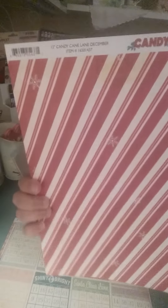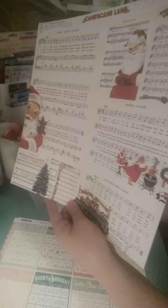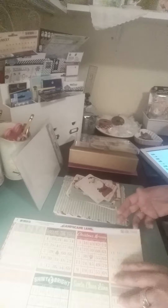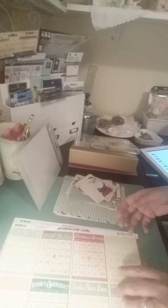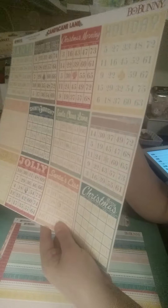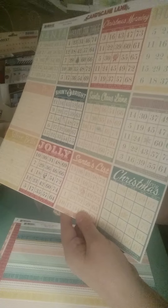This is a candy cane striped page with some little bitty snowflakes you can see. And a music sheet paper with some adorable Santa Clauses on them - I love his rosy cheeks, so cute, reminded me of when I was a child. So vintage-y. Here's the bingo cards, which are so popular - all the different titles, different colors. Love the colors in this collection.